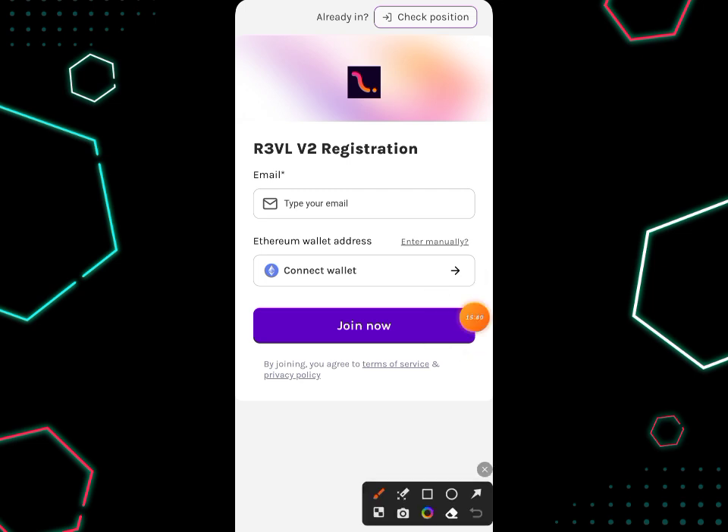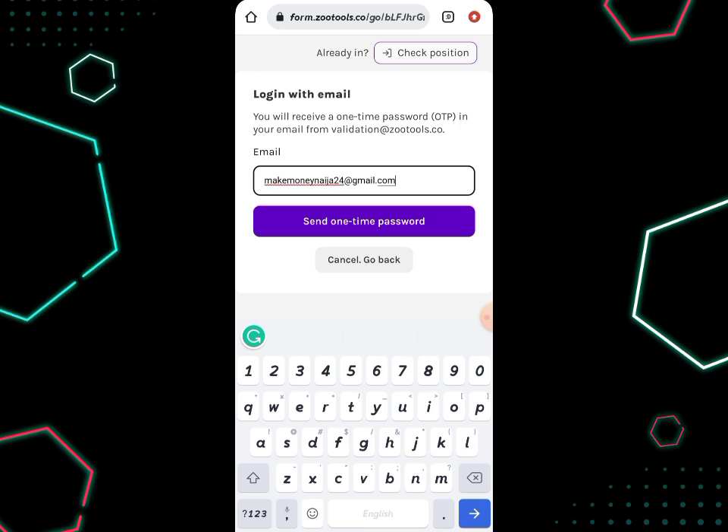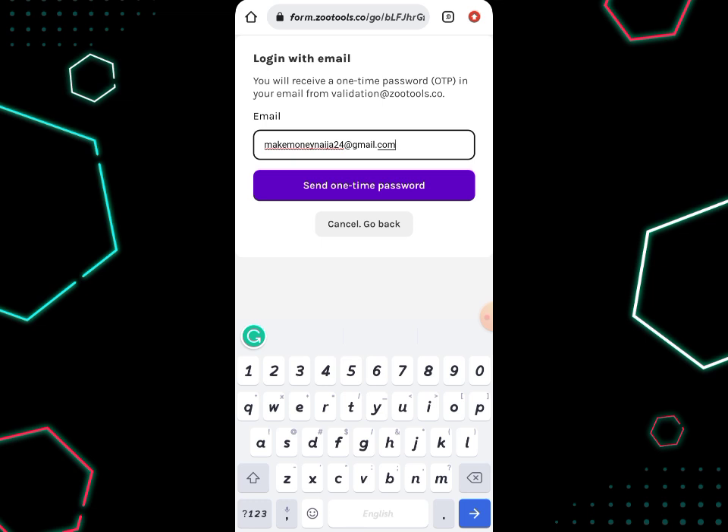You'll see a 'Check Position' button. If you've already registered and want to check your position, just click on 'Check Position' — you don't need to re-register. You can then log into your account using your email address or wallet address. There was no password created during registration, but I'll show you how to get a password to sign in. Click on 'Login with Email Address' and your registered email will show up automatically, or you can type it manually.